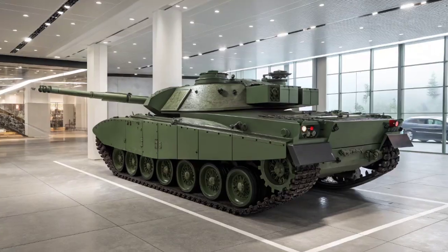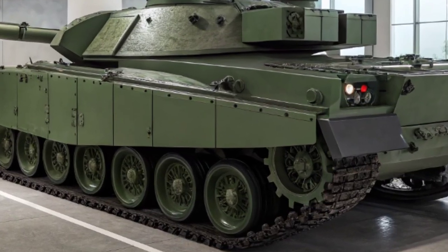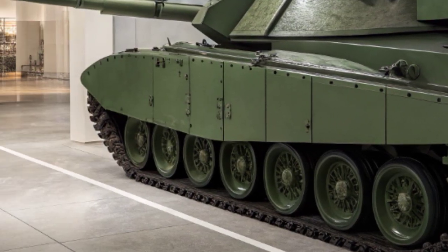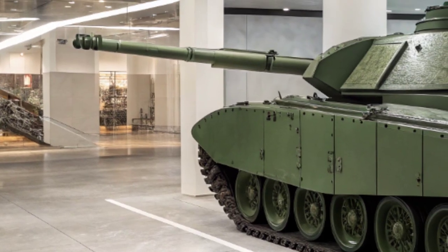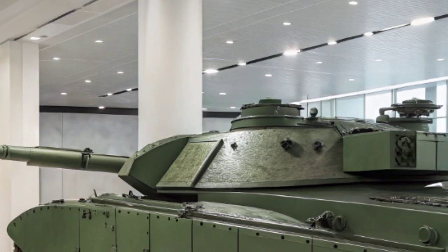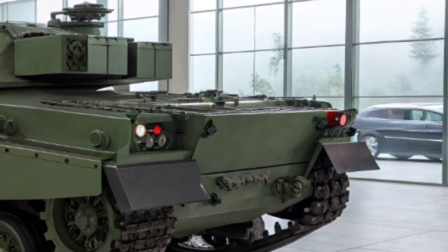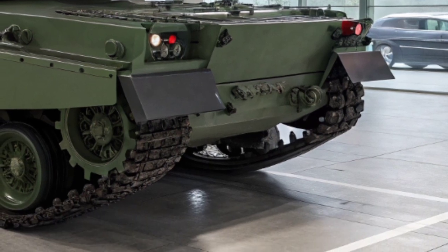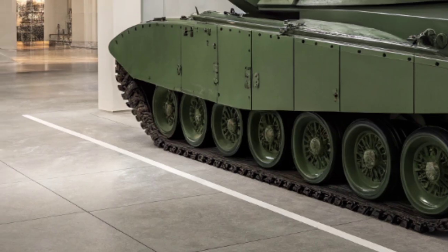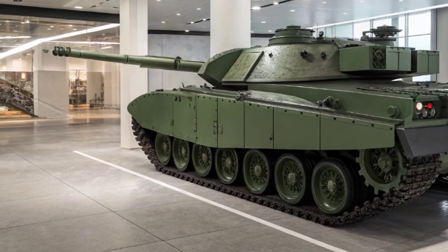And that wraps up today's feature on the Challenger 3, the pride of the British Army's future armored fleet. What do you think of this new tank? Could it compete with the likes of the Leopard 2A7 or the American M1A2 Abrams SEPv3? Let us know your thoughts in the comments below. Thanks for watching Military Matches HQ — don't forget to like, subscribe, and turn on notifications for more deep dives into the world's most powerful military machines. See you in the next video.